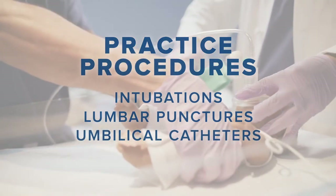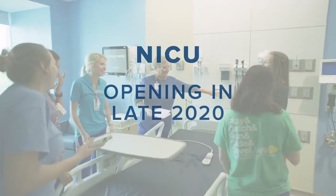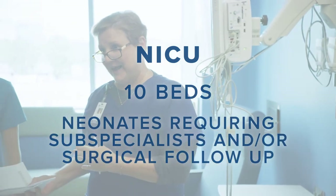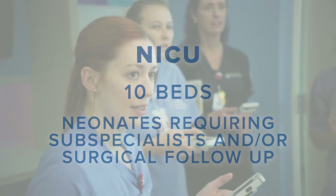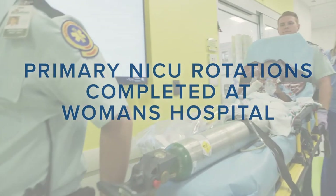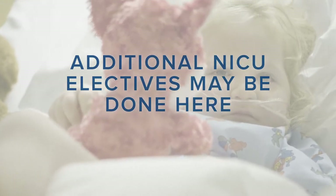The fourth floor's newest addition is our neonatal intensive care unit. Set to open in late 2020, our NICU will have 10 beds and care for neonates that require multiple subspecialists and/or close surgical follow-up. Residents complete their primary NICU rotations at Women's Hospital in Baton Rouge, but if interested, may choose to do an additional elective at our new NICU.